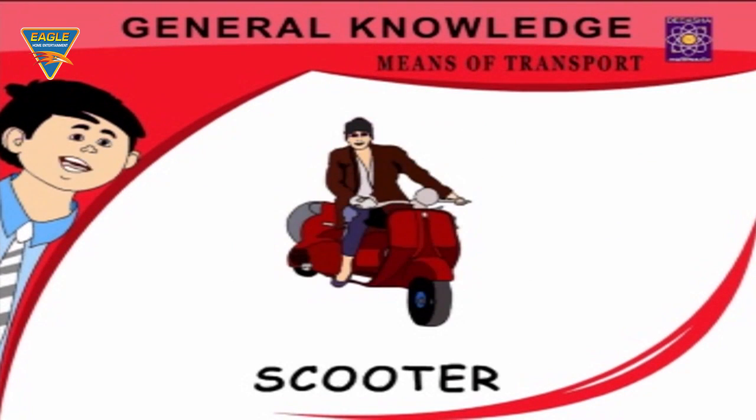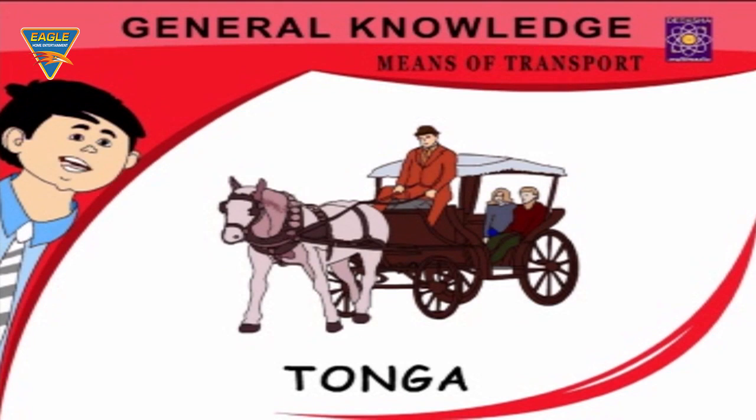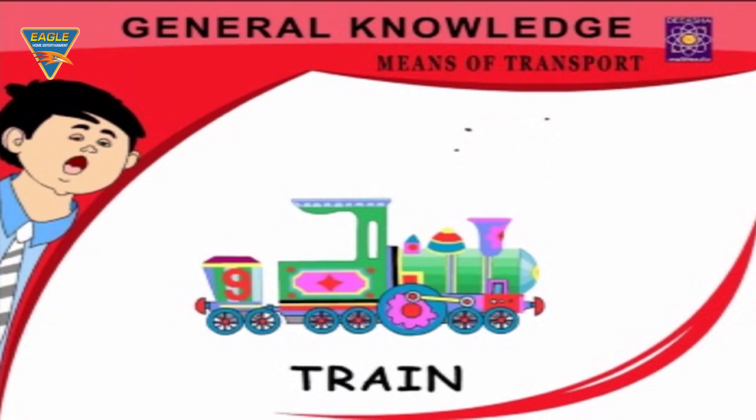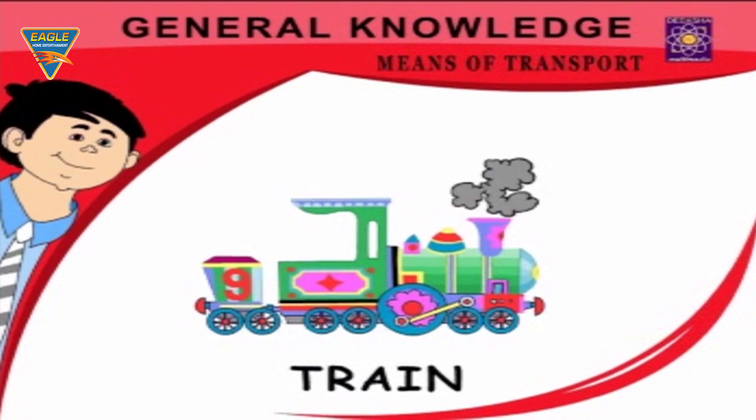Scooter — a good vehicle for short distances. Tanga — pulled by a horse. Train — suitable for long journeys. Rickshaw — available everywhere.